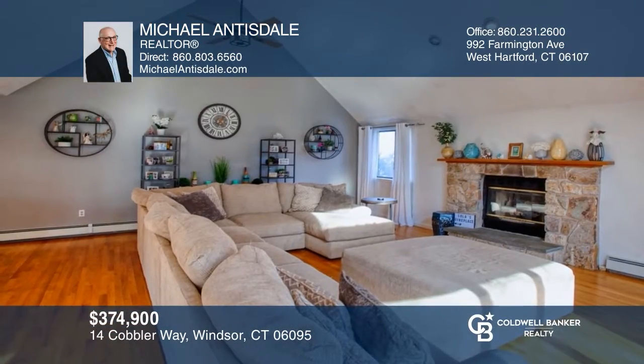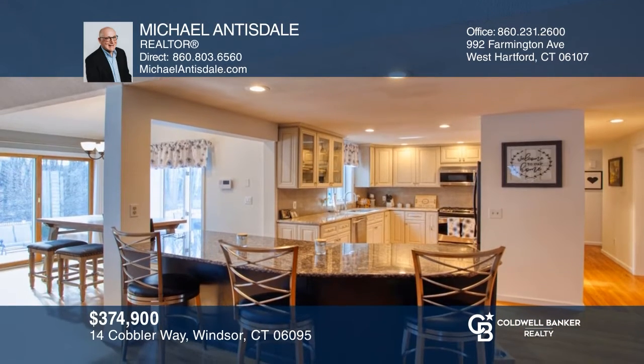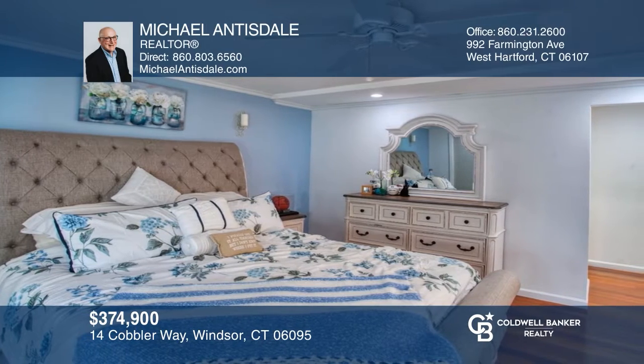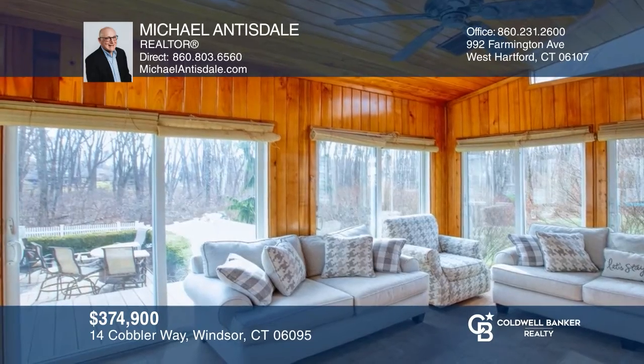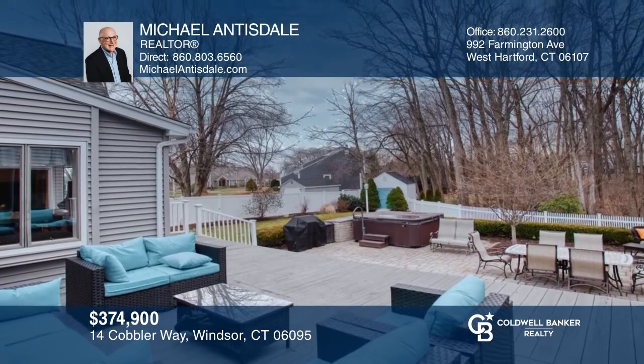Get ready to say wow! This Cape Cod has an amazing great room and open kitchen and lives like a ranch with a first-floor master suite. There is a private home office, two guest bedrooms, a bright sunroom, and a finished lower level. The huge deck, patio, and fenced yard provide great outdoor entertainment space. Call Michael Antisdale to learn more!